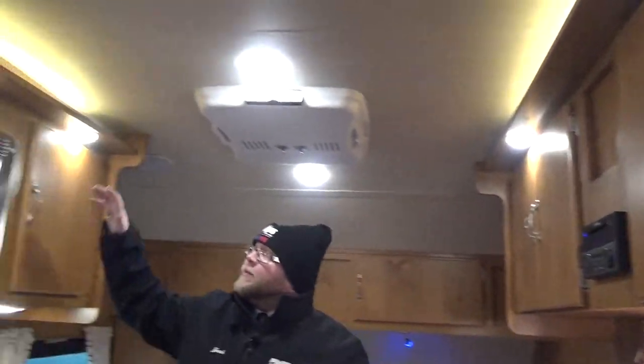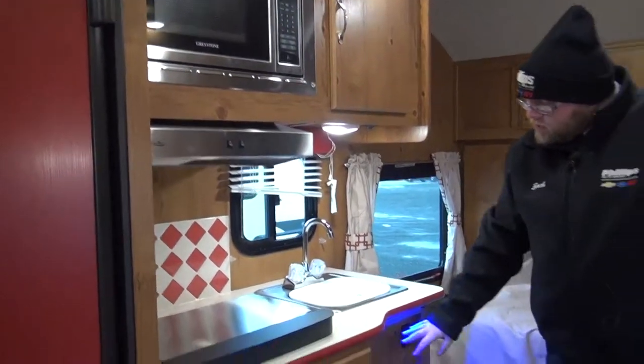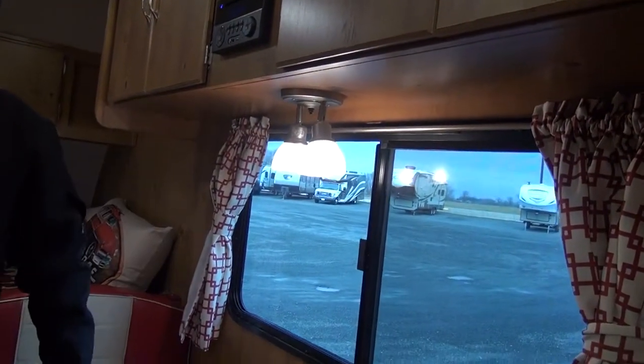As we walk forward, you can see just how many lights are in this 17-foot camper. We do have an LED strip here, two lights over the microwave, a light over the sink, the blue accent lighting below, which is a gorgeous feature, two more lights above your cabinet, another LED strip up here. We have another sconce lighting for the dinette, and then we have lights here in the galley.